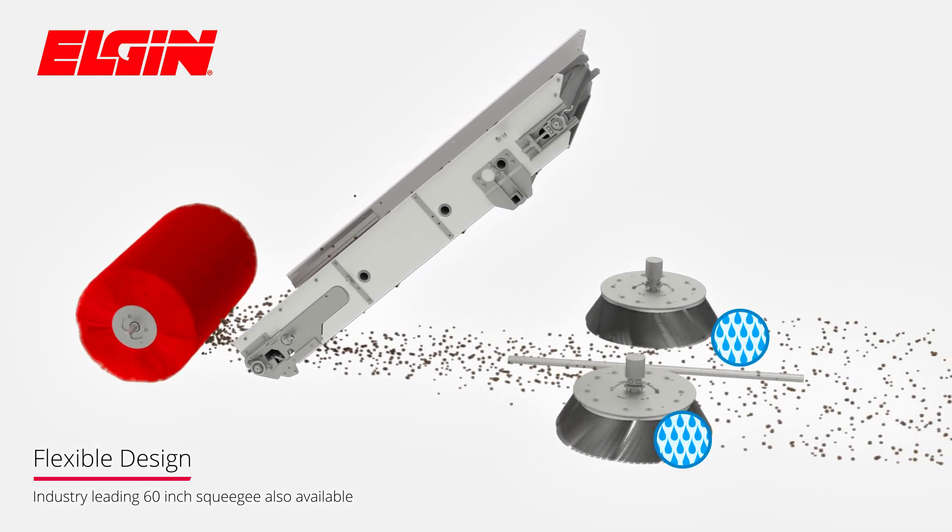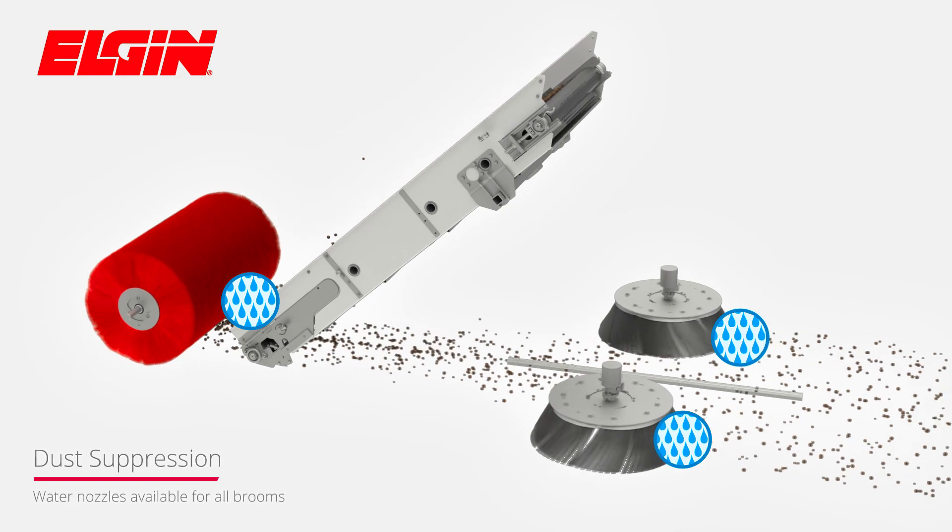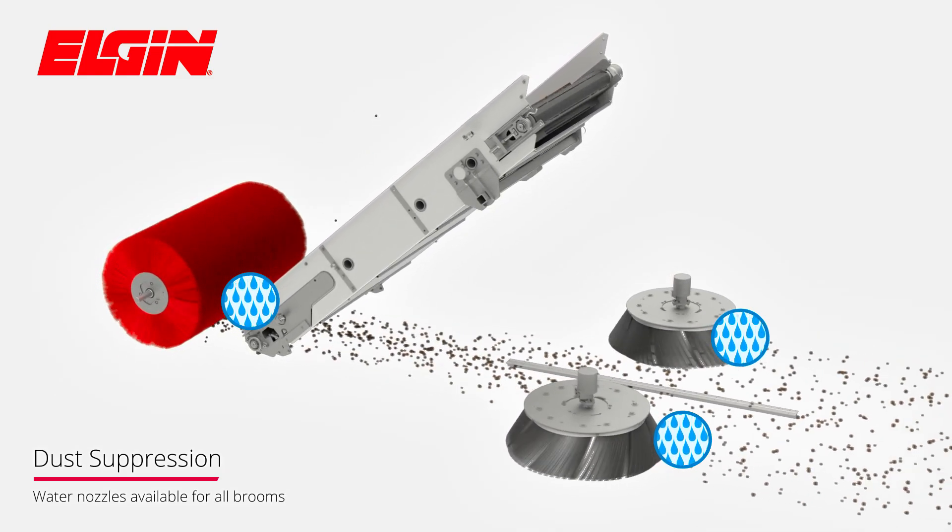Superior dust suppression can be achieved with water nozzles at both the side brooms and in front of the main broom.